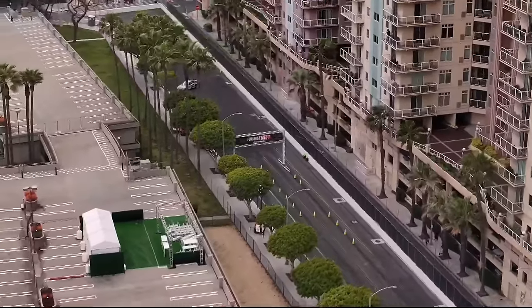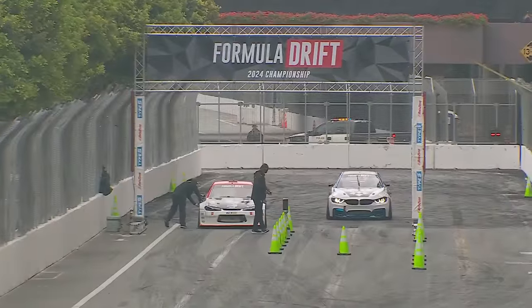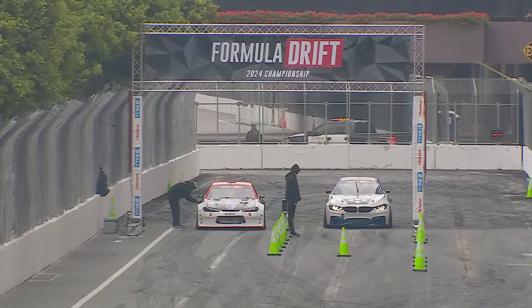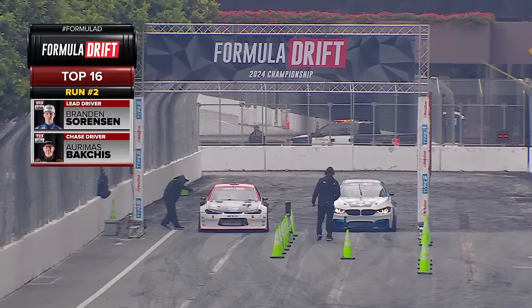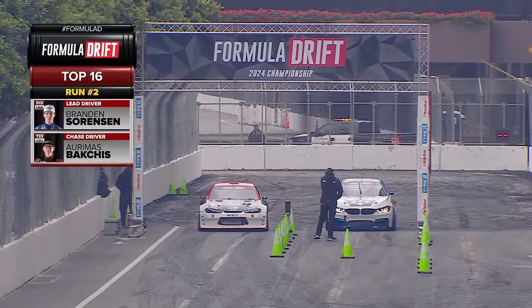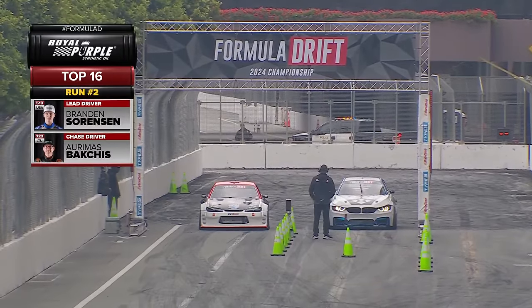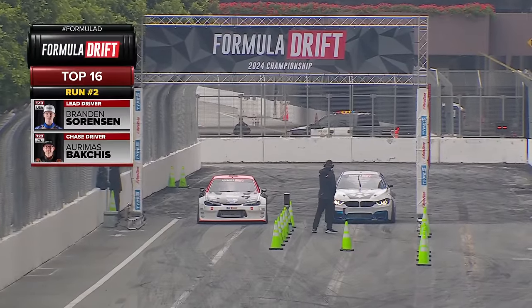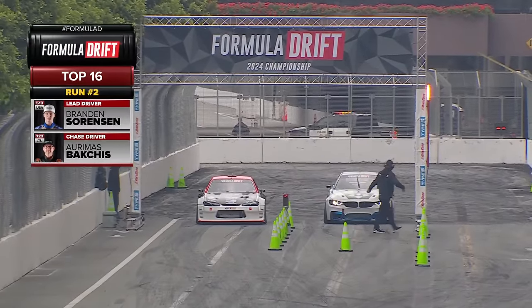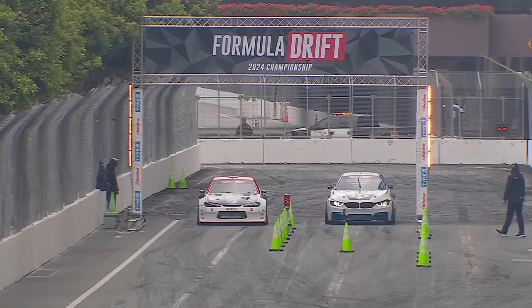Odie has really just leveled up as far as his chase driving. He's simpatico with his car — given the S-chassis, they've just progressed that chassis over and over. S15s — if you look at Dai Yoshihara, he won in a 30-year-old car when he won the championship in the S13. It just goes to show you sometimes you can't teach an old dog new tricks.